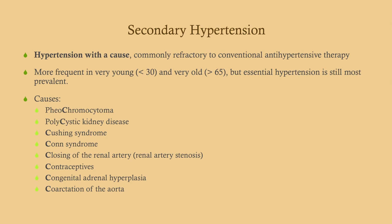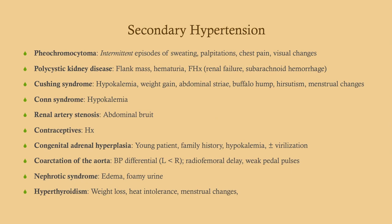The causes of secondary hypertension can be remembered by a series of C's. These are not all of the causes — there are many — but these are the more common ones you'll see on exams. Pheochromocytoma, which you probably remember from Step 1, is not super common in practice but very common on exams. What you want to look for here are intermittent episodes of hypertension.